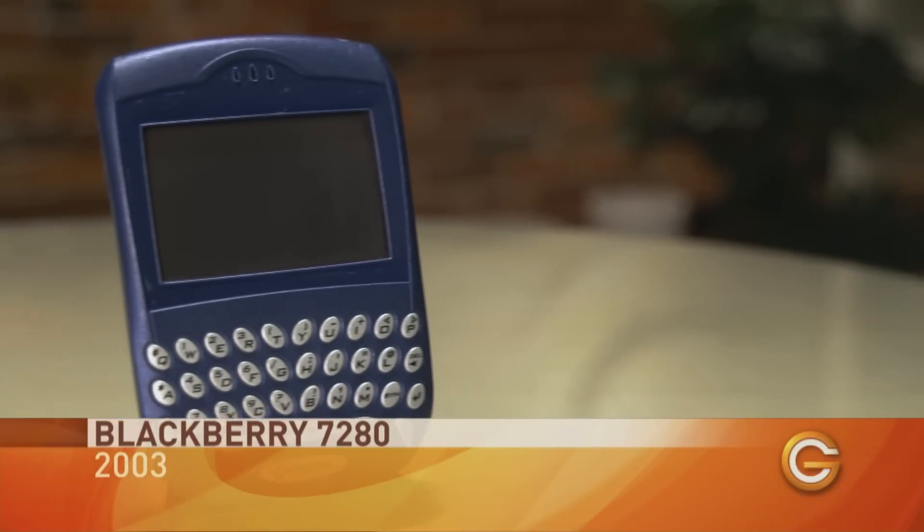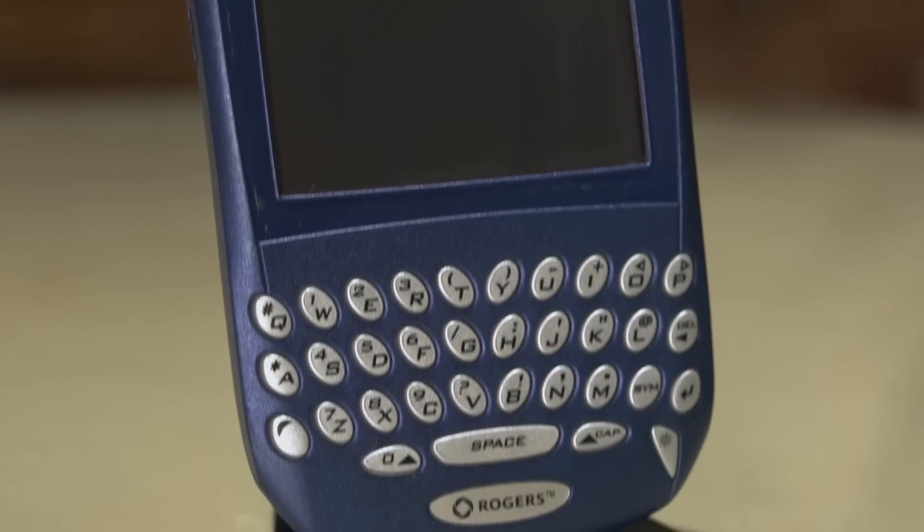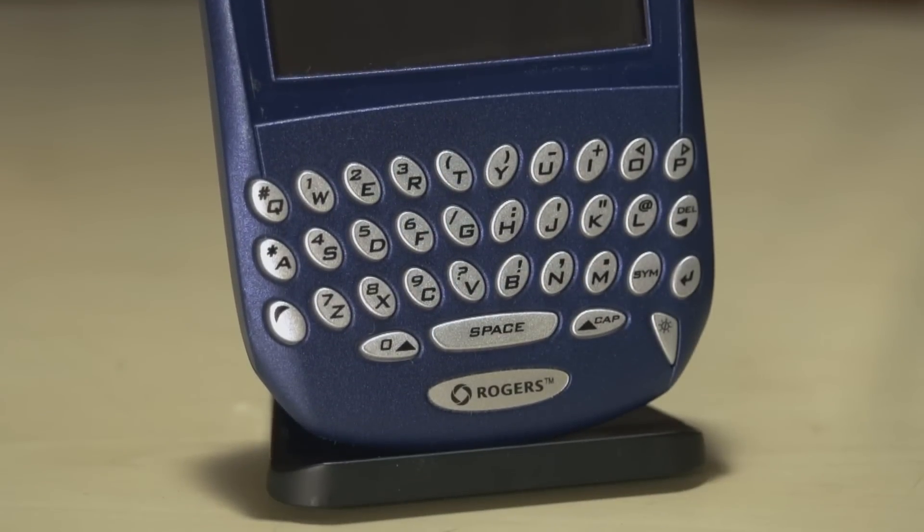This is the BlackBerry 7280, introduced around 2003 — one of the first devices to have a color screen. Being able to get email on your device was unbelievable at the time. Actually having email on a portable PDA that could also make phone calls was revolutionary, and that's what really put BlackBerry on the map. This one also supported HTML browsing, although you wouldn't really want to browse the web on it.